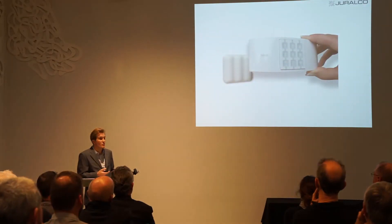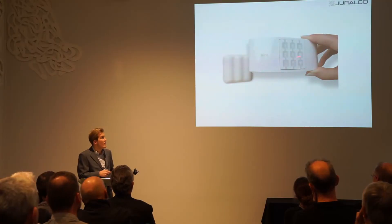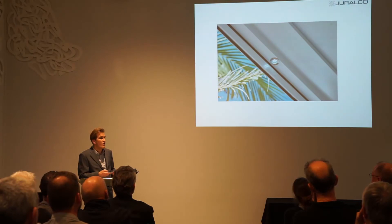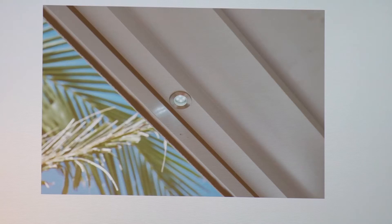Everything's controlled off one remote — typically one channel for the louver blades and the rest for the drop curtains, and you can also control lighting from the same remote. We don't offer the lighting ourselves, but there's a cavity in the perimeter beam for lighting and a lighting person can take care of that. They often do get lighting put in — we just don't have the expertise in that area.